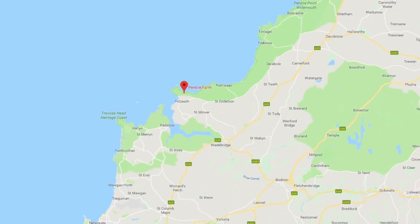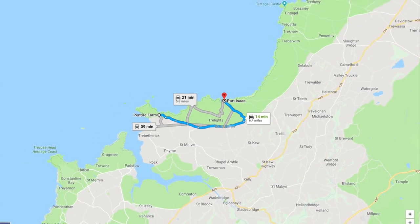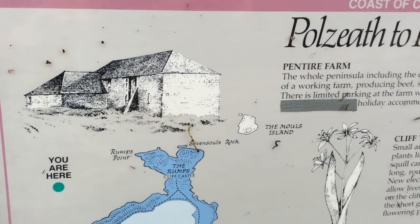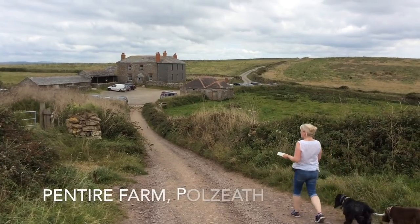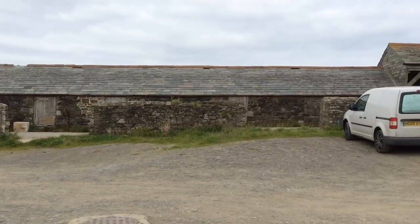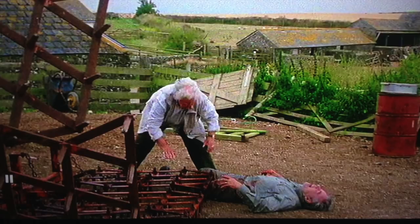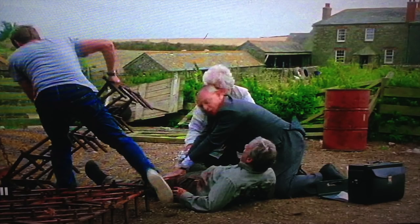Pentire Farm is used as a filming location as well. It's over near Polzeth — about 6 miles or 15 minutes away from Port Isaac. It's a National Trust location so you can park there and visit if you want to. Aunt Joan lives next door to Mr Crap, who blames Doc Martin for not doing more to save his wife. Mr Crap is then in need of Doc Martin when he has a serious farming injury.